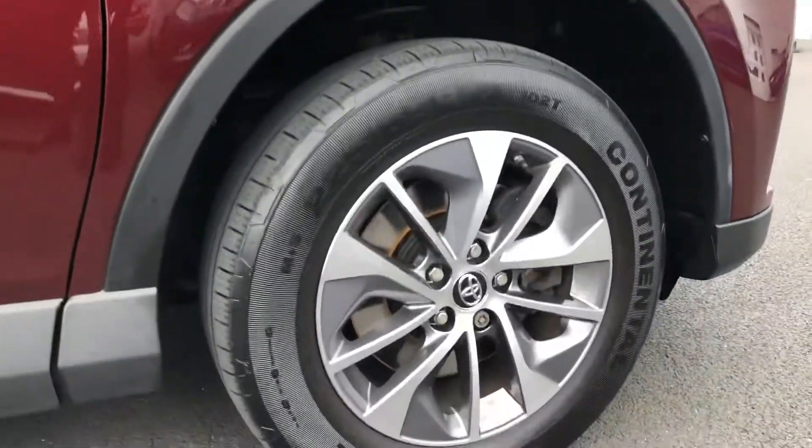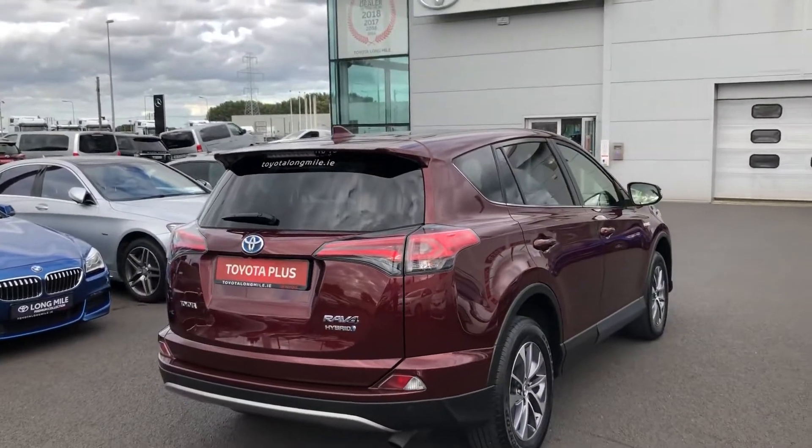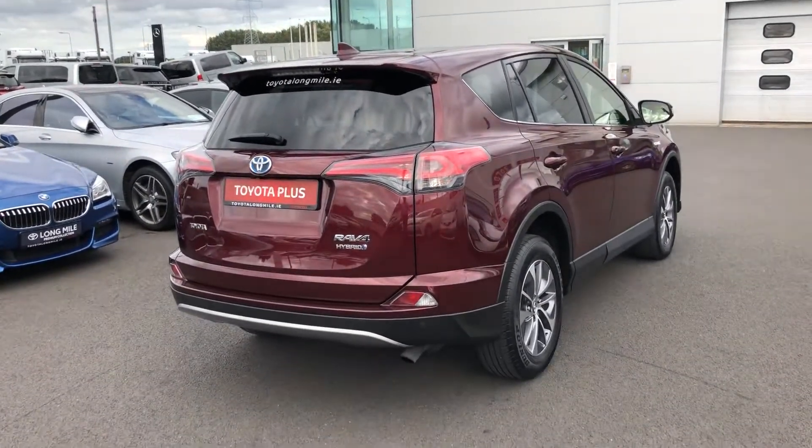Then you have lovely 17-inch diamond alloy wheels. You have the chrome on the windows with the privacy glass on the back. Then you have your parking sensors on the rear, a reversing camera, and the shark fin antenna as well.